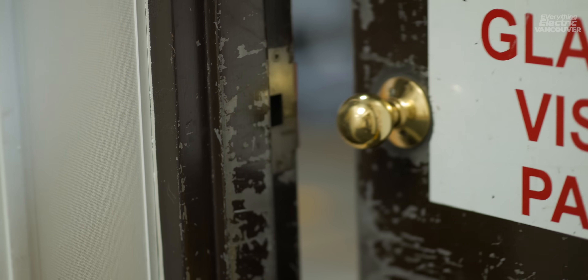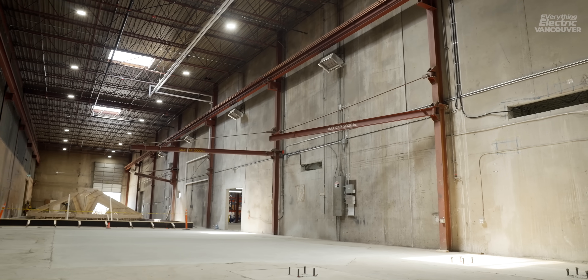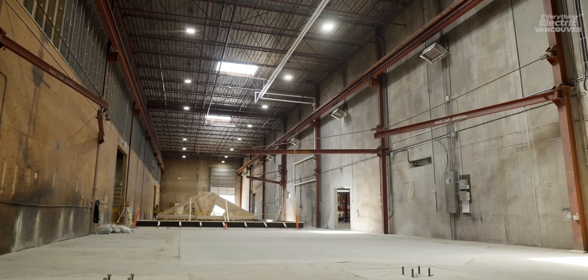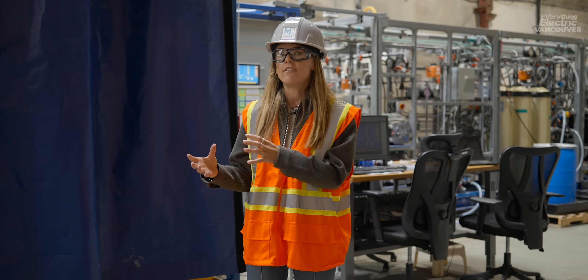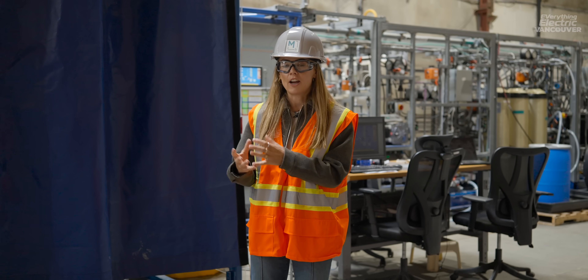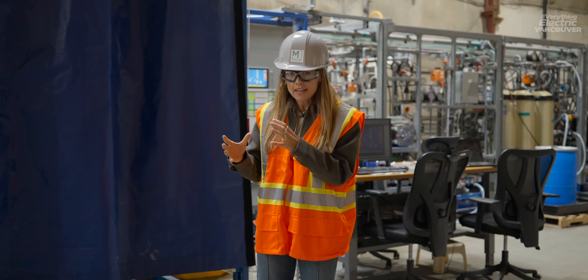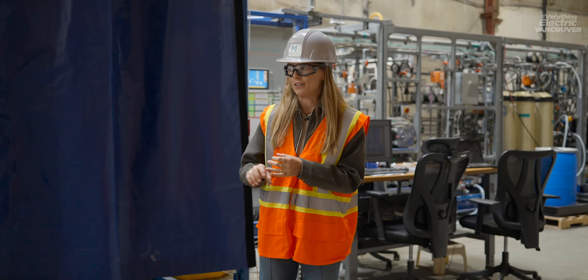This is Mangrove Lithium's pilot line facility, capable of producing 10 tonnes per year of lithium. Over there, they're currently building out the line that will be capable of producing 1,000 tonnes per year, equivalent to the amount of lithium needed for about 25,000 EVs. They've also just announced a factory able to produce enough lithium for 500,000 EVs. Given that 70% of lithium refining currently takes place in China, that's a huge step to help diversify the supply chain. The process is very modular and therefore very easily scaled — and the secret lies behind this blue curtain.